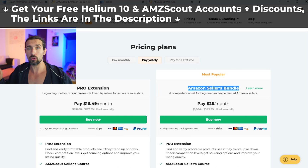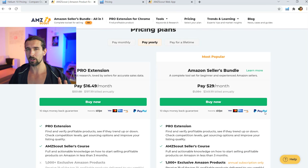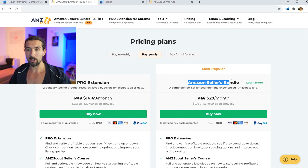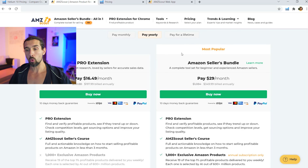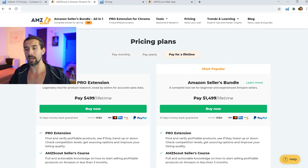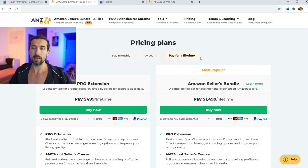With my special link you can save an extra $10 or get the supplier negotiation cheat sheet — links are in the description. Also worth noting: with AMZScout you can pay with PayPal, whereas with Helium 10 you cannot. AMZScout's Amazon Seller Bundle is $349 yearly, covering product research and keyword research. There's also a lifetime option for the bundle at $1,499 — pay once and get all of AMZScout's tools forever, including all product research tools, keyword research tools, and all Chrome extensions.